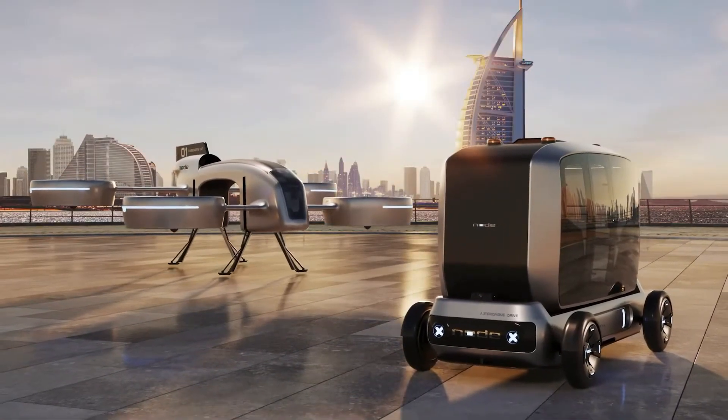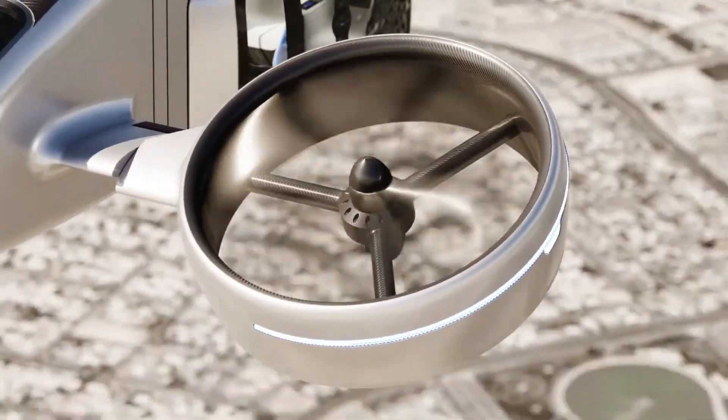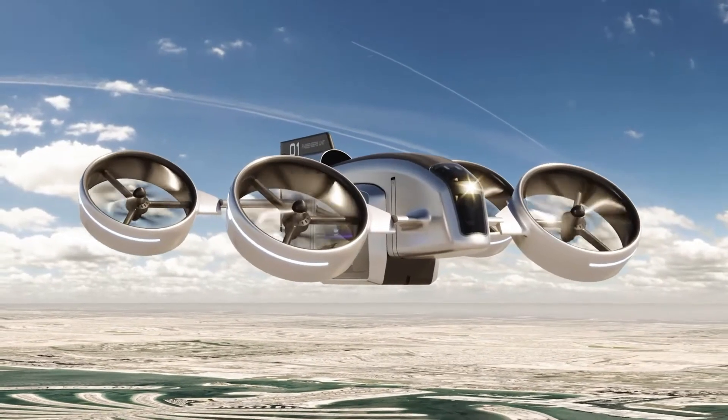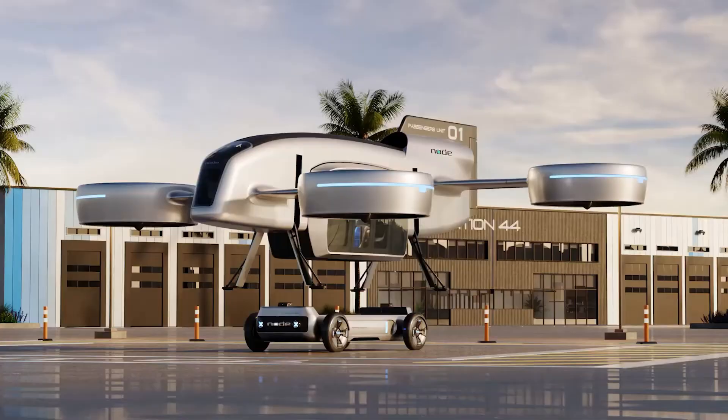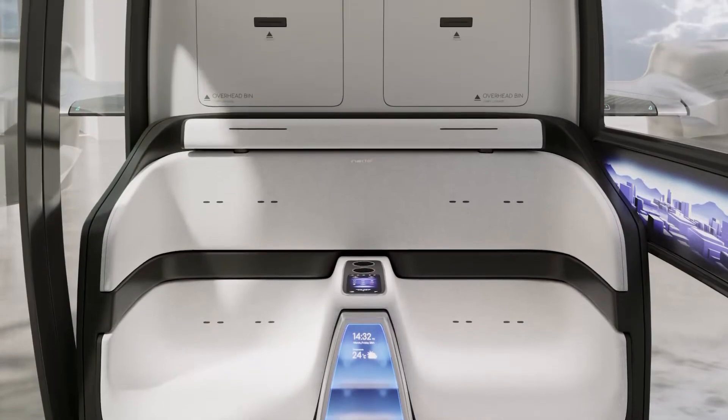The EVTOL itself features eight ducted propellers for stable, efficient flight and can operate autonomously or with a pilot. By eliminating the need to switch vehicles mid-journey, Node Air aims to redefine convenience and efficiency in modern transportation.